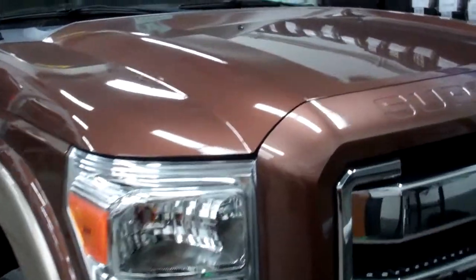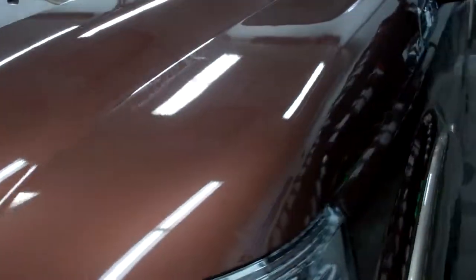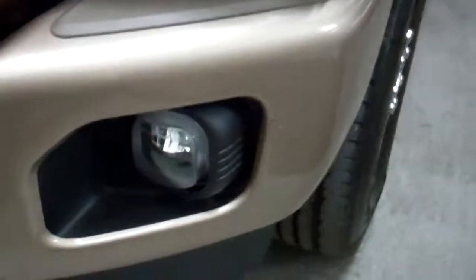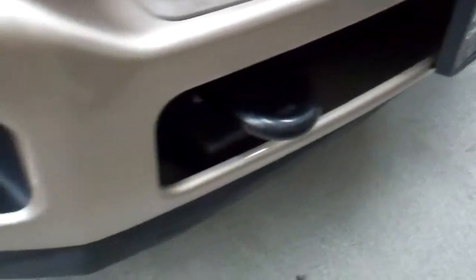This is stock number 7945, a 2012 Ford F-250 crew cab short box. This truck has the 6.2 liter V8 engine on it. From this video you'll be able to tell that this truck is extremely clean all the way around.